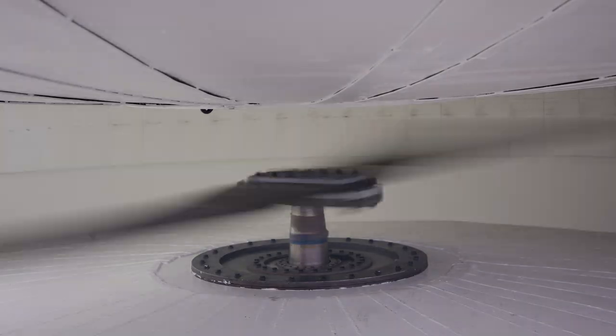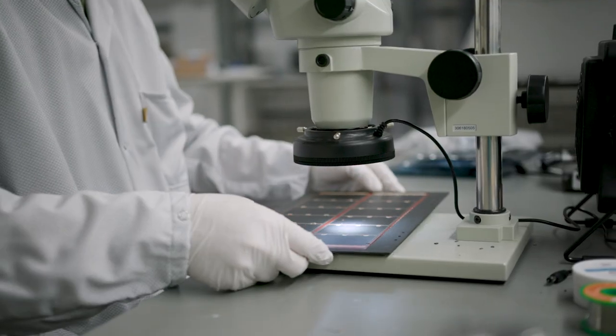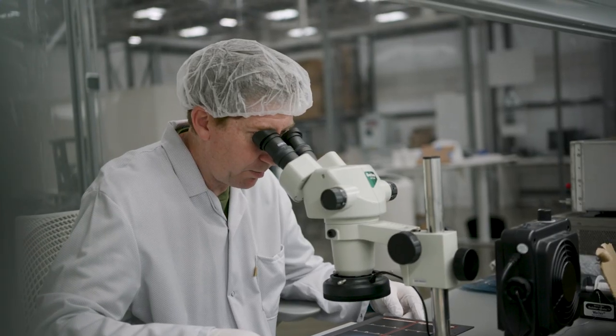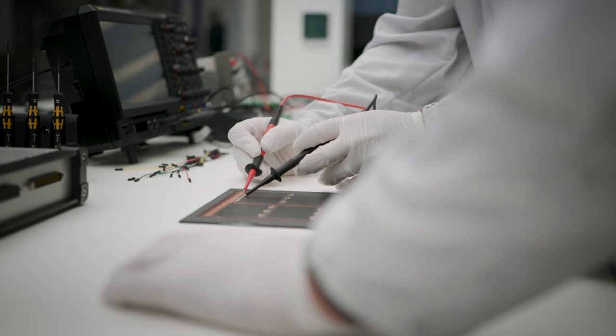We spun it up slowly to make sure that over time there were no issues, then spun it all the way up to 10,000 G's, pulled it out, and then did the follow-on testing to make sure there were no micro fractures — looked at it under a microscope, and then finally did the electrical testing where we shined a light onto it and checked the voltage to make sure it was actually producing voltage as it was supposed to.